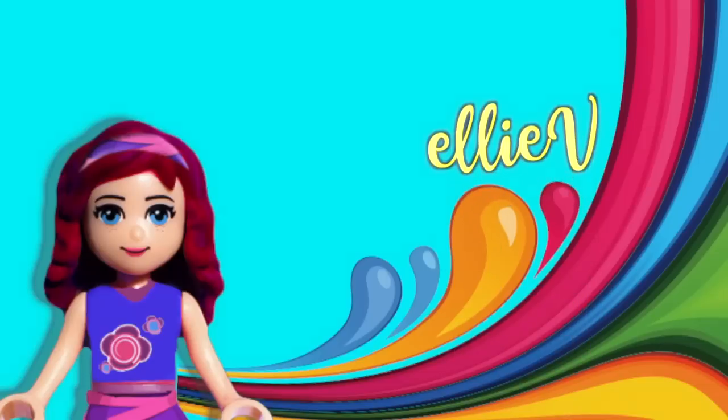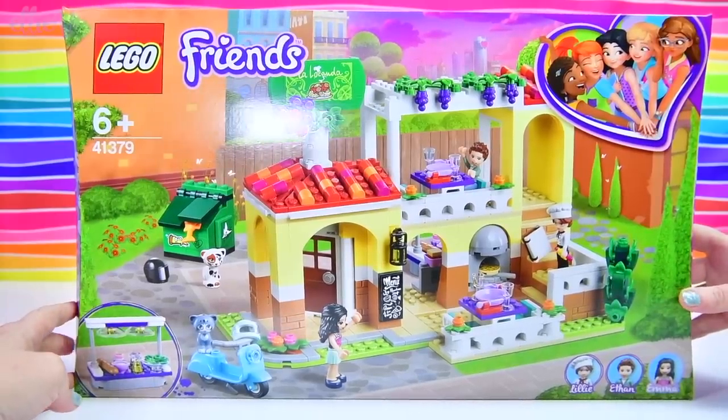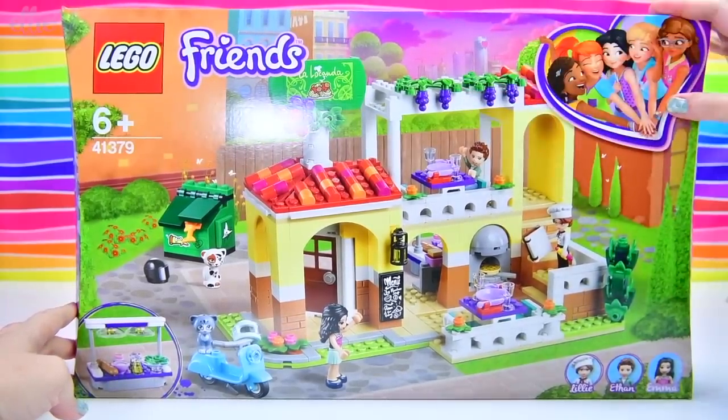Hello everyone, welcome to LEV Toys! I'm very excited — well, granted I'm often very excited, I get excited a lot! There's a really good reason to be excited today, because I have got one of the brand new LEGO Friends sets.